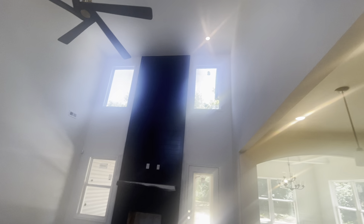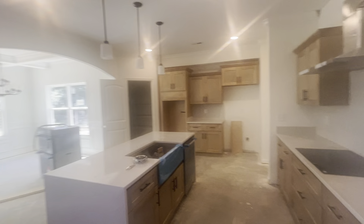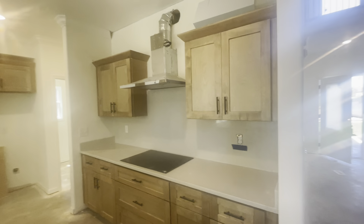And look, your dimmer switch works. And we have a backsplash.